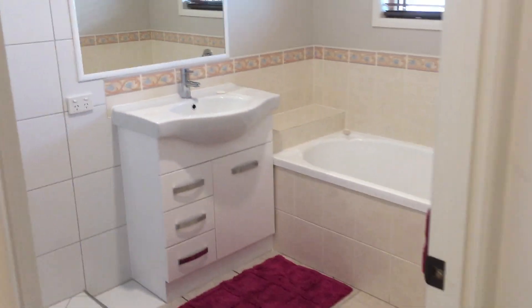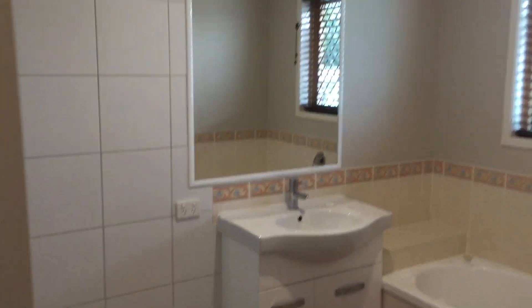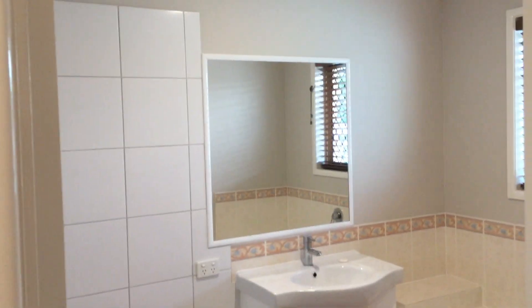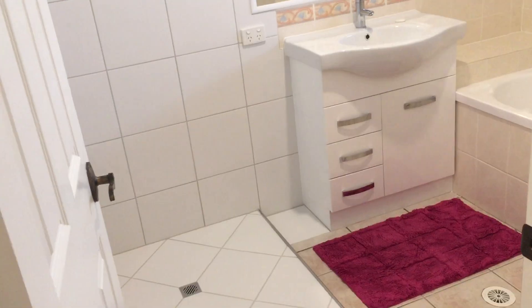Another bedroom here — again, queen size bed with plenty of room. Off from that one is a space currently being used as a sitting room; it could be a study, another bedroom, or a nursery if needed. Here in the family bathroom, it's just had a nice little renovation to refresh it, and we're just waiting on the new shower screen.